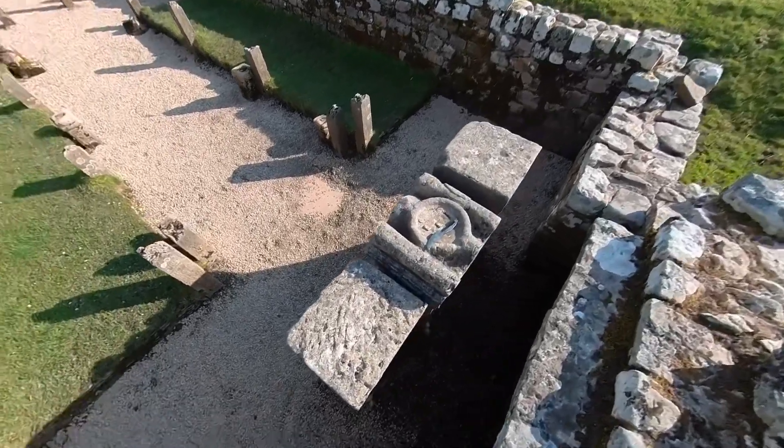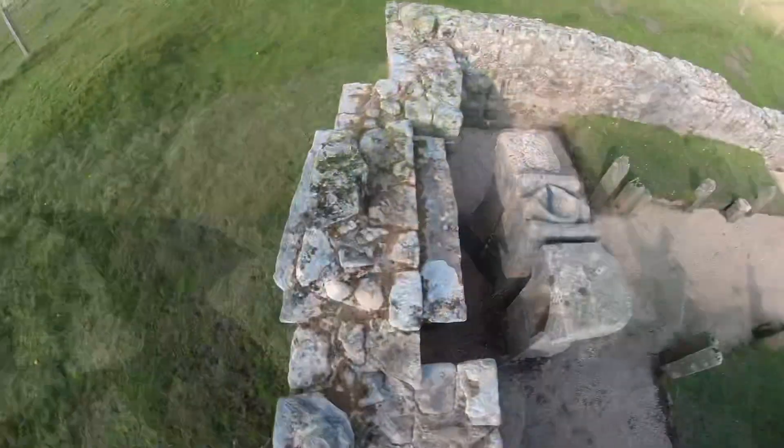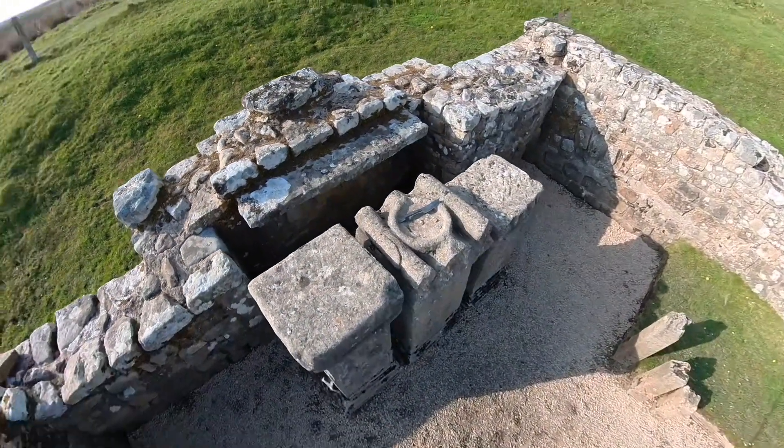The altars are in the Great North Museum, the Hancock in Newcastle — well worth seeking out if you get the chance. The three altars that stand in the temple today are replicas.